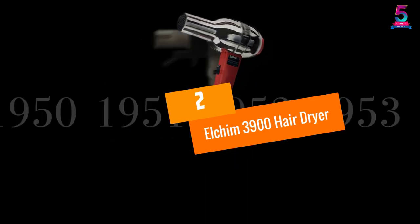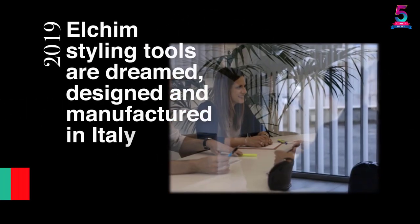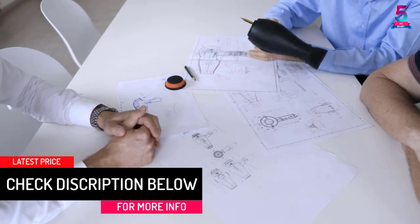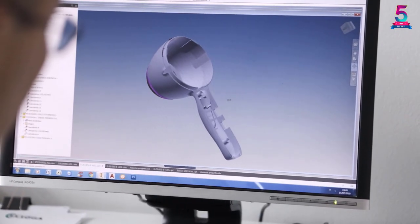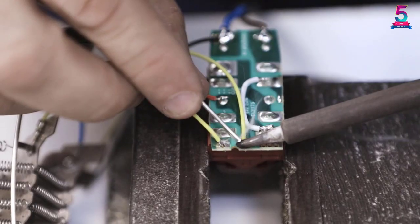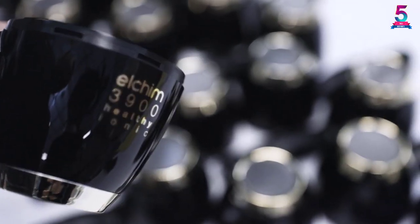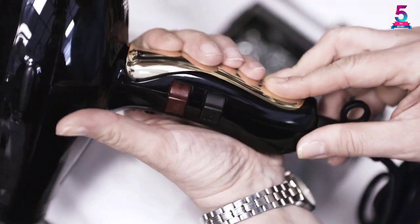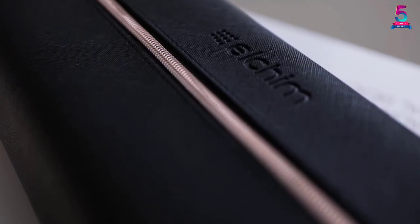At number 2, the Elkom 3900 Hair Dryer. This isn't your average hair dryer — it comes covered under a unique, outstanding lifetime warranty. It's ideal for coarse and thick hair, and reduces drying time while adding moisture back as you dry. The Elkom 3900 is a powerful professional dryer featuring up to 2000W of power, and comes with narrow and wide concentrator nozzles to cater to your specific hair needs.